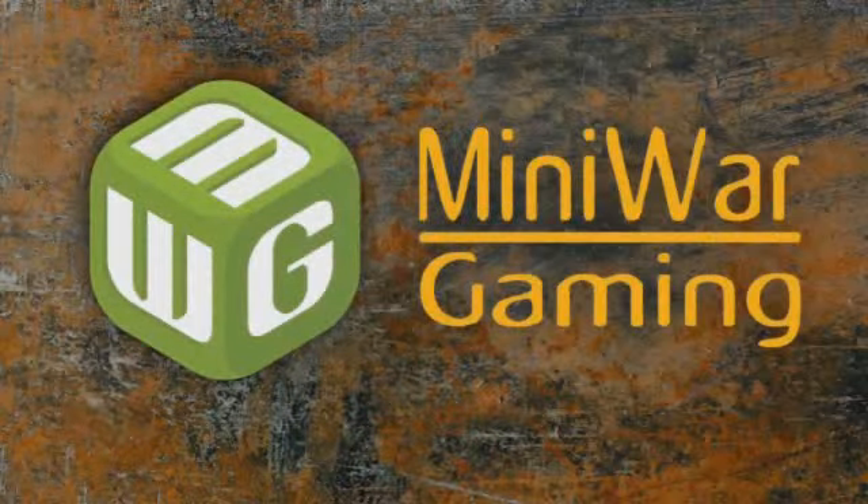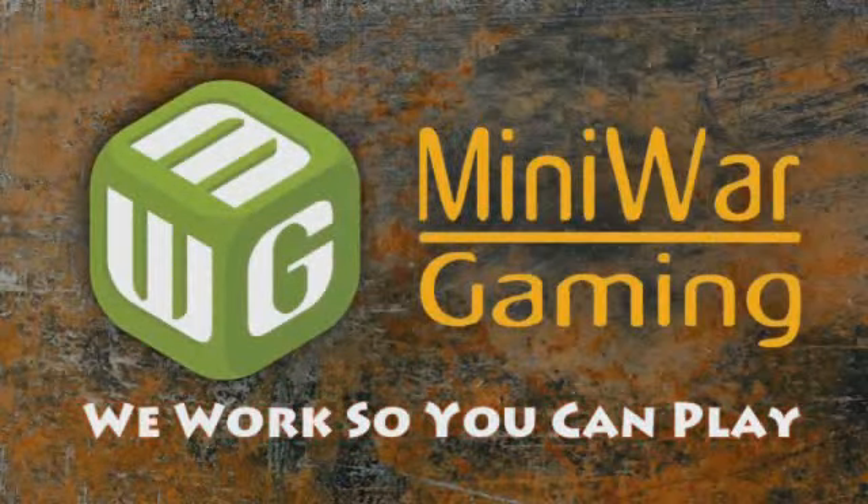Matthew here from MiniWareGaming.com. Just wanted to let you know of a painting class we're going to be holding in our store. This is for local people only, so I realize a lot of people see this video who can't attend, but we still wanted to make sure it gets out to those who can.